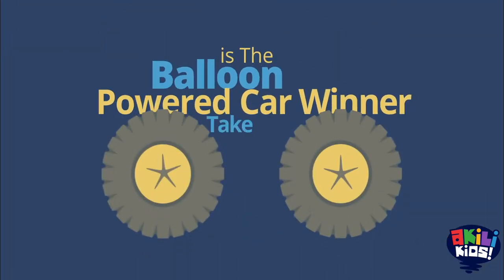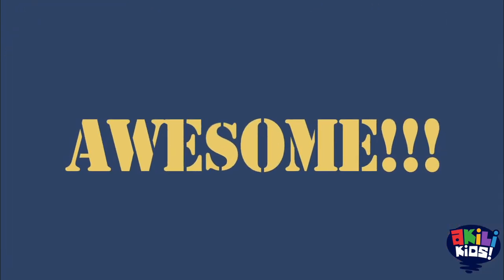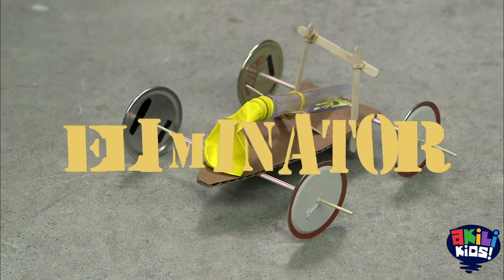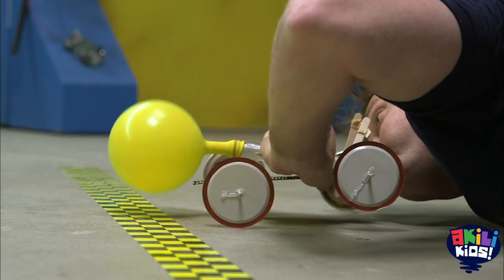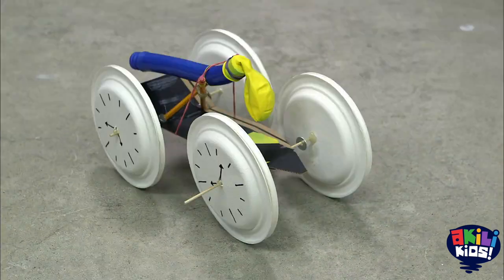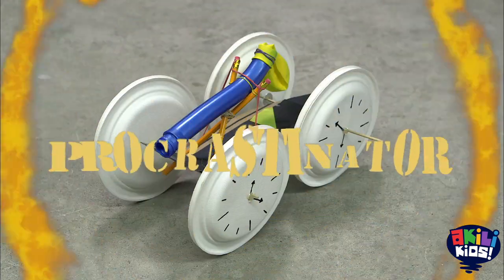Sunday, and the Science Maxidrone! It's the balloon-powered car winner-take-all drag race of awesome! First up, the Eliminator! Better lean than never, it's the Procrastinator!